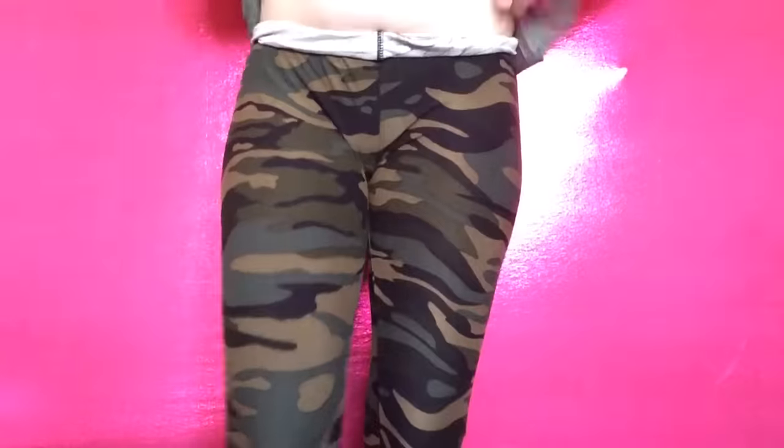I also picked up these army leggings — well, my husband liked them, so I picked them up anyway. These are from Ross and they're one size fits all. This is how the leggings look — they go down all the way to your ankles. They were $4.99.